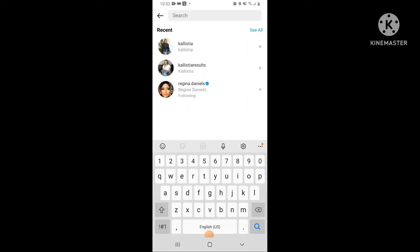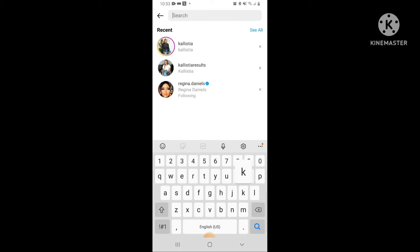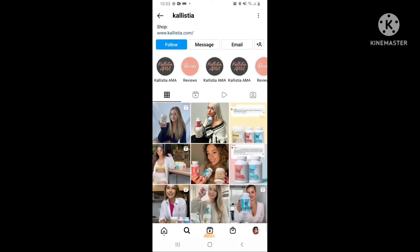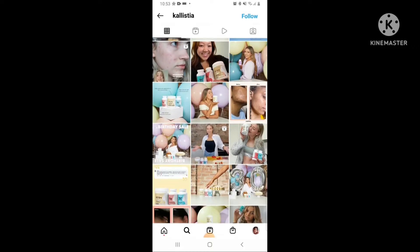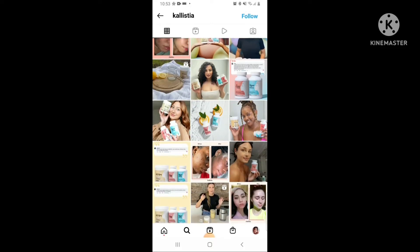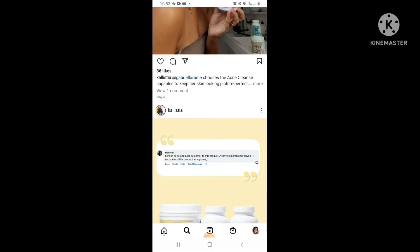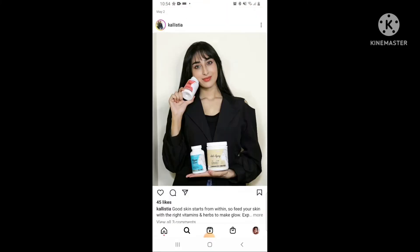For those of you who don't know how to order Calistia products, you can go to Instagram and search at calistia.com — you get the link on how to order the product. You can see there are a lot of reviews. The sweetest part is that Calistia acne product is for all skin types. This video is not sponsored, but this is my honest review. Let's get started.